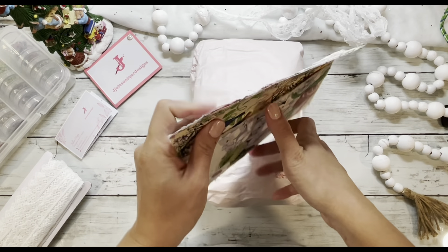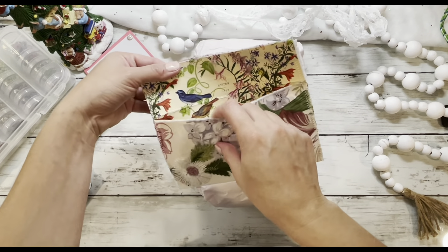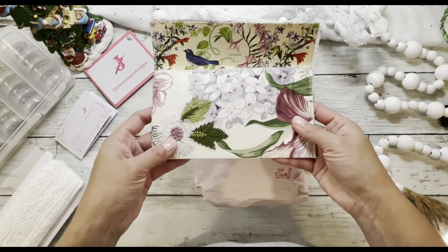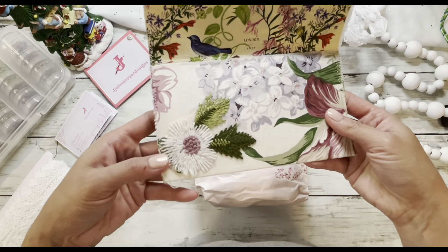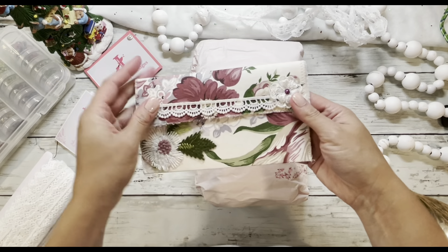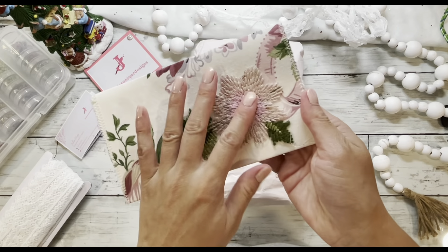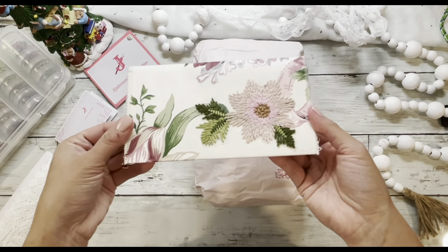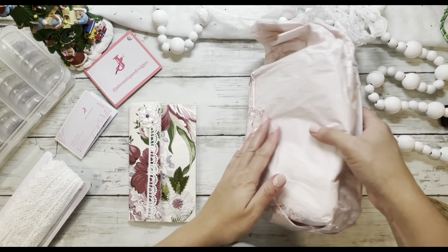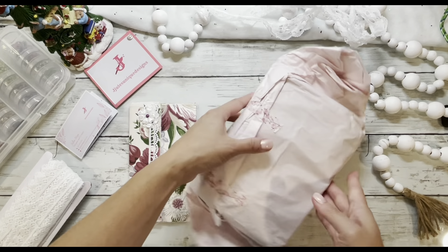It looks like the napkin was decoupaged on. This is so beautiful. It's just sticking a little bit, but that's okay. That is such a beautiful napkin inside. And then we have some beautiful embroidered applique here on the bottom, and some sewing around the edges. This is really pretty fabric. Another beautiful embroidered flower on the back. That is gorgeous. Let's open up the package together.